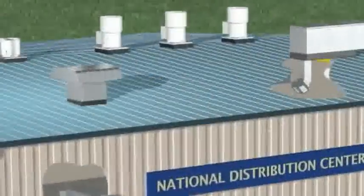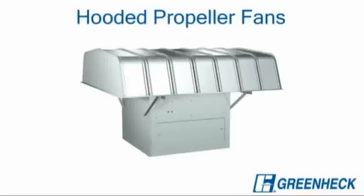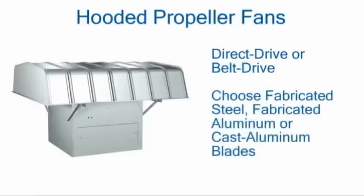Hooded propeller roof fans are suitable for clean air applications including exhaust, supply, or filtered supply. Models are available with direct drive or belt driven fans and a choice of fabricated steel, fabricated aluminum, or cast aluminum blades.